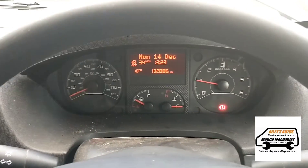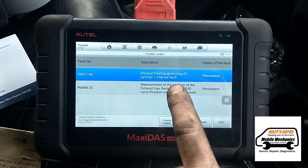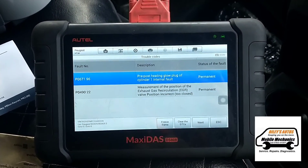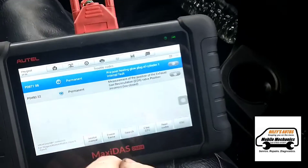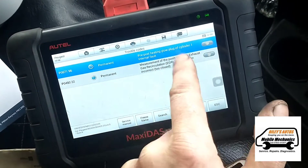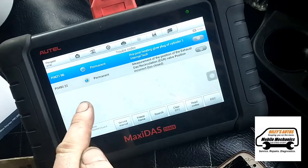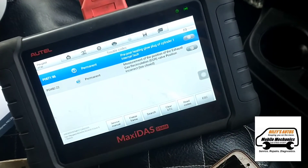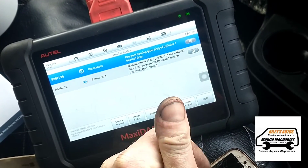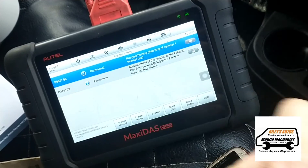And that's our problem all sorted — no more warning lights. We've still got the problem with the EGR valve so we'll look at replacing that on another video. After a test drive, our P15BE-73 fault is gone, so that's the vaporizer part sorted and we can move on to the EGR valve on our next video.